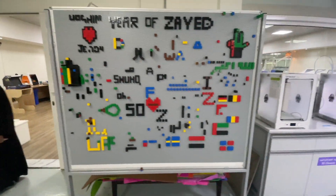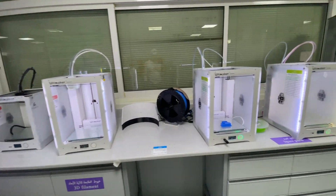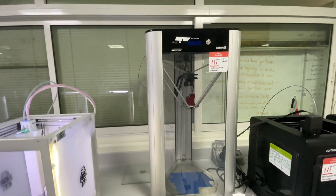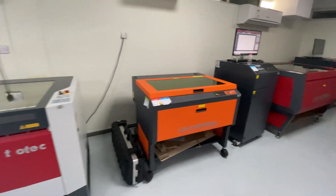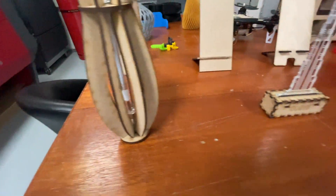Over here you can see a Lego board and all the 3D printers — most of them are Ultimakers. You will also find multiple laser machines in this area, along with some beautiful architecture models on display.